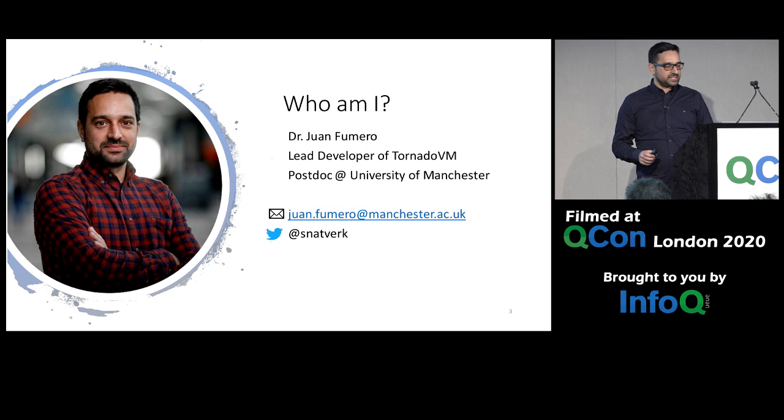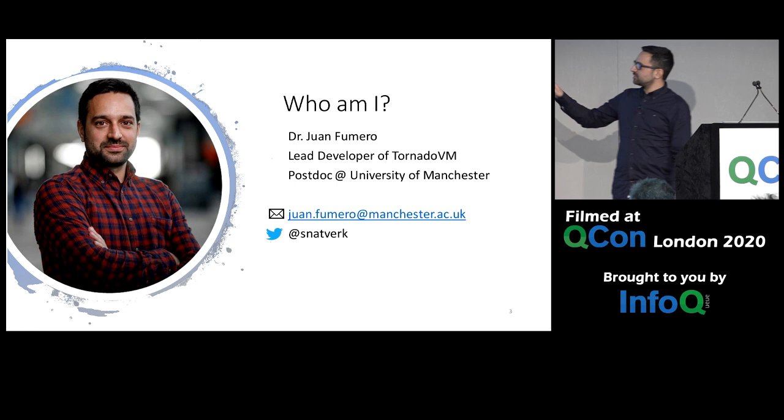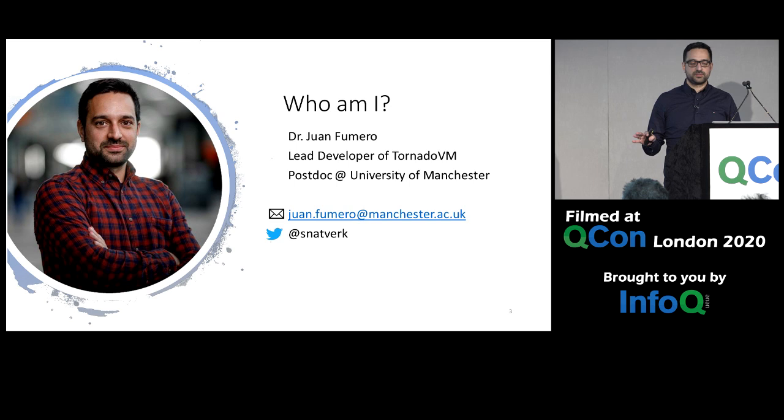Just a quick word about myself. This is my first time at this conference. I'm Juan Fumero, a postdoc at the University of Manchester, and I'm currently the lead developer of the TornadoVM project.